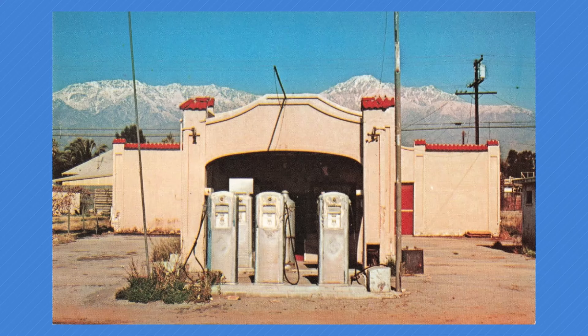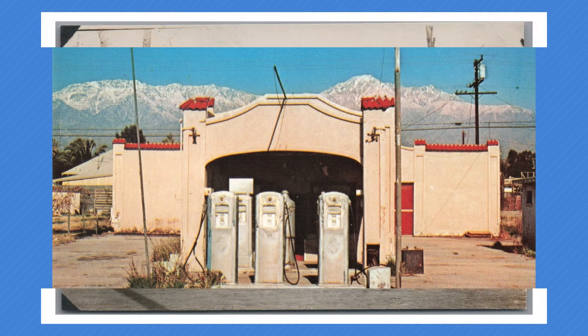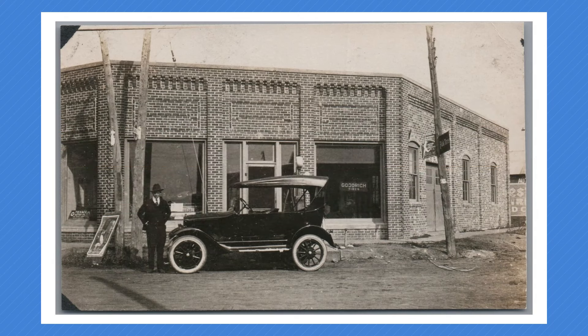Now let's get into gas station postcards. Gas stations, petrol, fuel - everybody knows what a gas station is, and they're on postcards. In the early 20th century, when cars were just starting to become popular, people faced a challenge: where to get fuel. That's when the first gas stations came into existence. The first one was opened in St. Louis, Missouri in 1905.